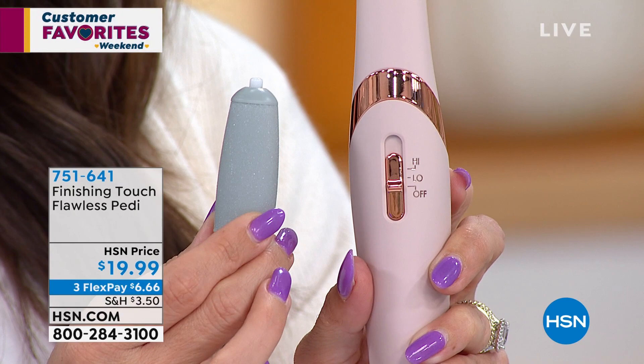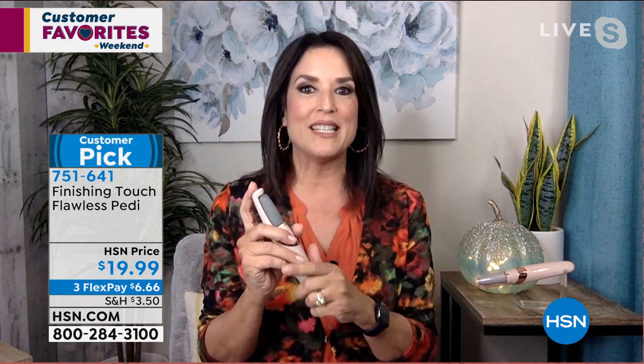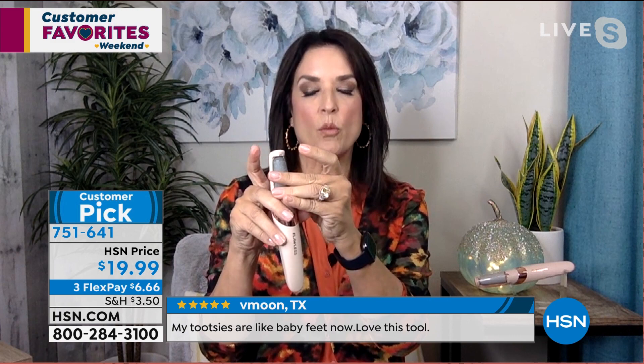It's rechargeable and easy to change the heads. You've got that light. To change the head, press down and it pops right out. When you go to put it in, it just pops right back in — you hear the click and you know it's in place. High speed, low speed. I love the nice long handle so you can just get in there and take care of your heels or calluses from those great strappy shoes.